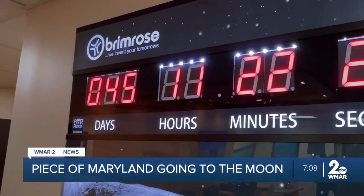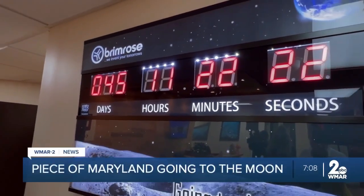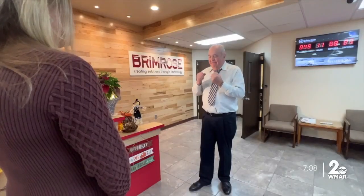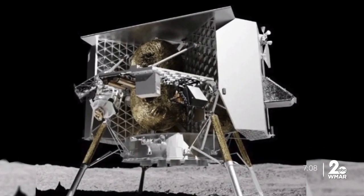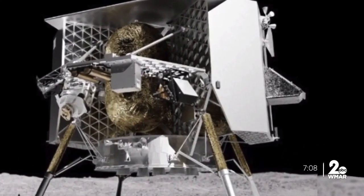Countdown is on — 45 days until we're going to the moon. The next time Dr. Ronald Rosemeyer watches the United States land a piece of equipment on the moon, it'll include something his company designed.